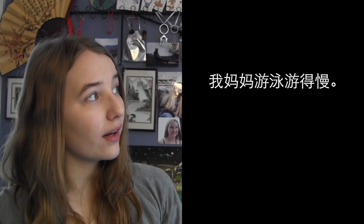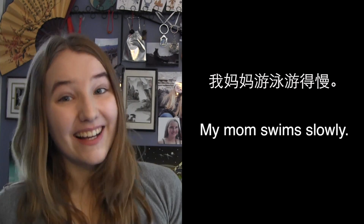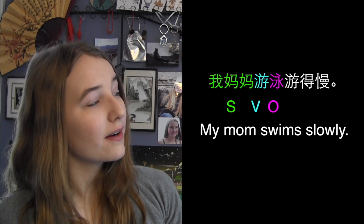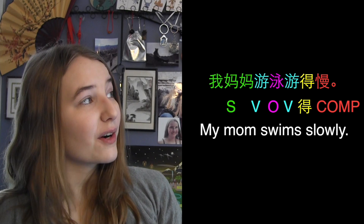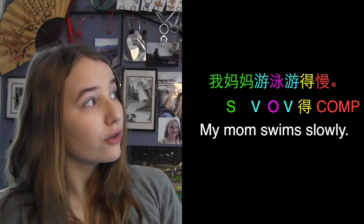Let's look at another example of a sentence using 得. 我妈妈游泳游得慢 — my mom swims slowly. Again, this is in the order: subject, verb, object, verb, 得, complement. We can see once more that our verb 游 is repeated after the verb-object phrase 游泳.